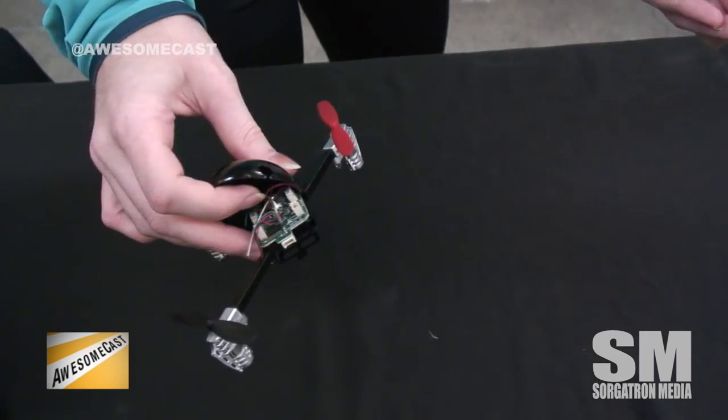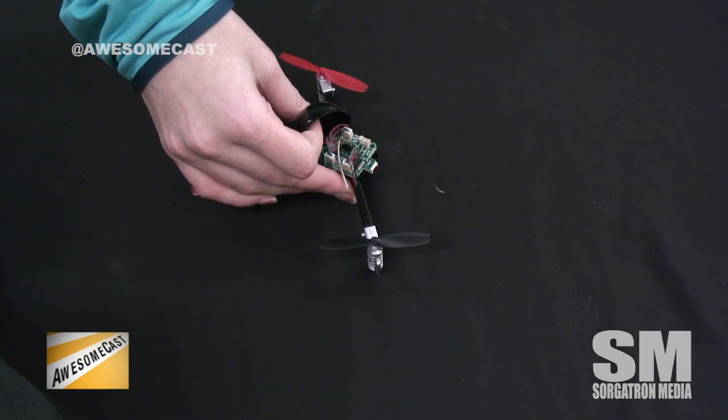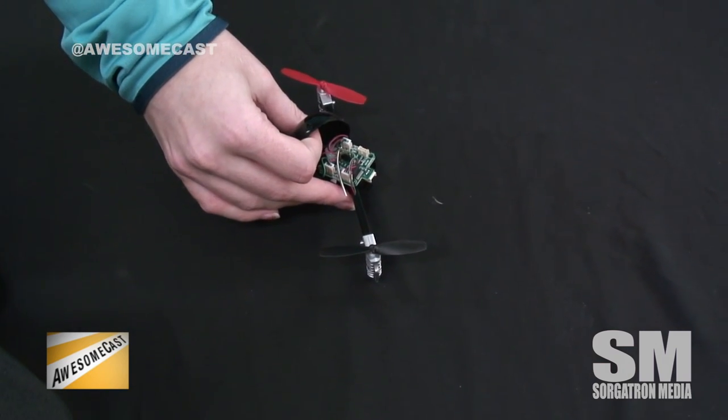It's entirely modular, so as technology is coming out, we're able to update them. You don't have to buy a whole new drone just to keep up with the current technology.